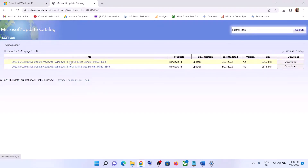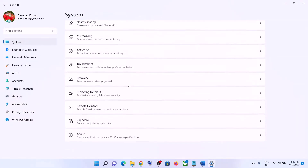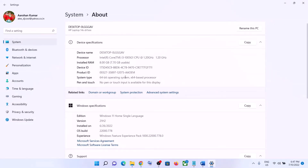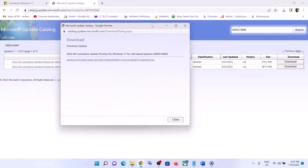You will see the update for Windows 11. My system is x64-based — you can check this in Settings by going to System and clicking on About, where you can see x64-bit. So I have an x64-bit system. Click on Download in front of it, click here — this will open a new screen — then click on the hyperlink and the download will start.